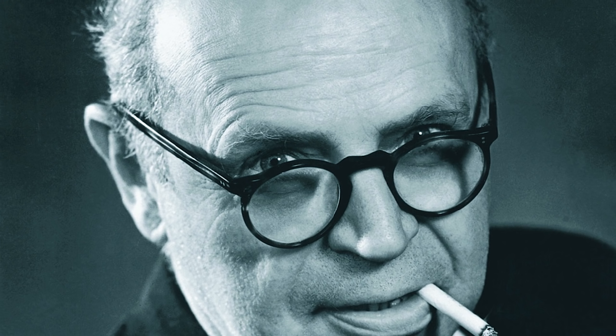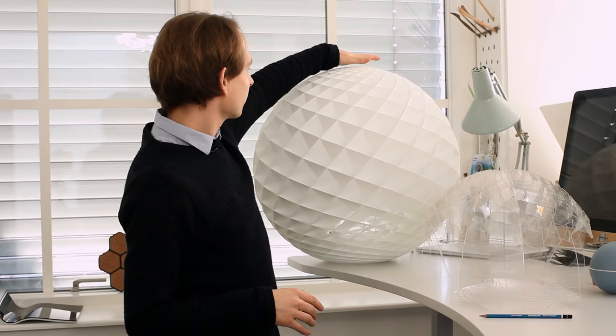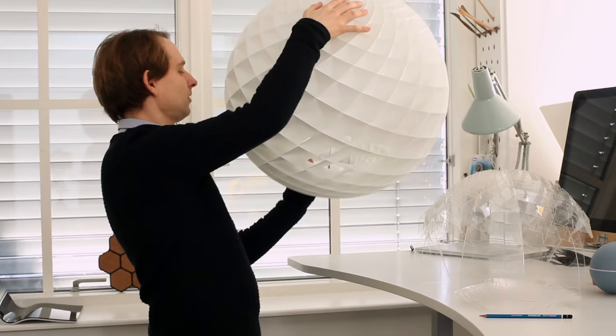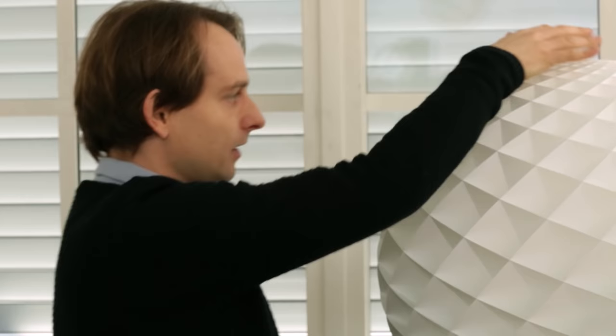We use the principles from Paul Henningsen, who makes sure that you never get glared by the light bulb. We took it to the next level. Somehow we open it up downwards, so here you can see directly in, and then here you can't see anything anymore. This was to make sure that if it's over a table then you get the direct light on the table, but you don't get glared if you see it from a long distance.